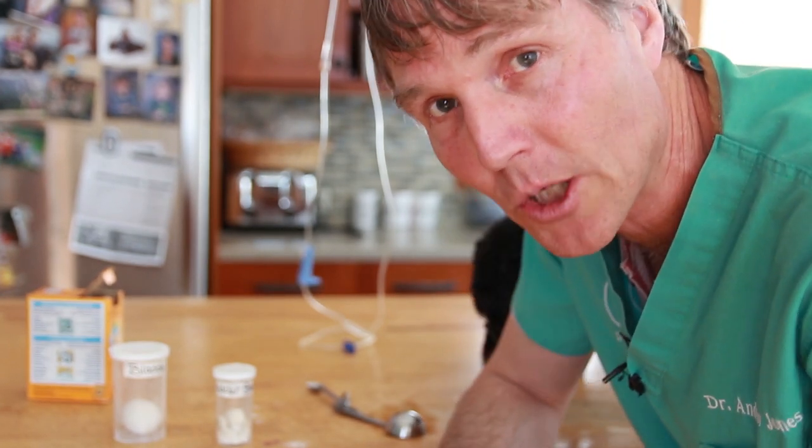Thanks so much for watching this edition on bladder stones in dogs and cats. If you haven't done so, I encourage you to get a copy of my free book — you can click the link in the box below for more information.